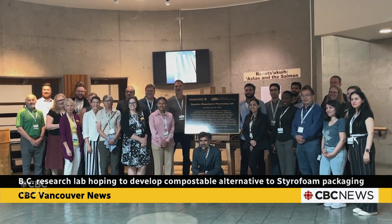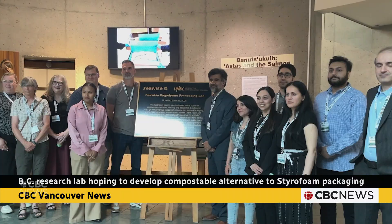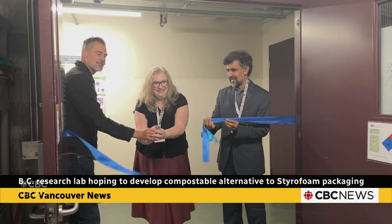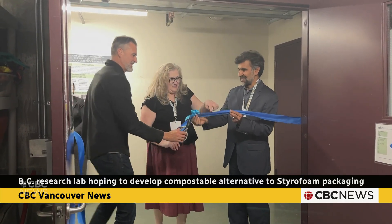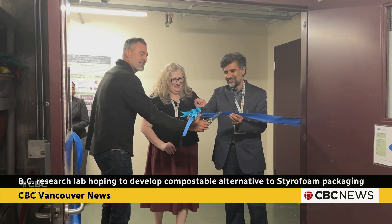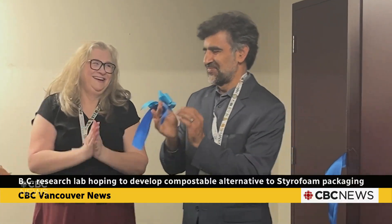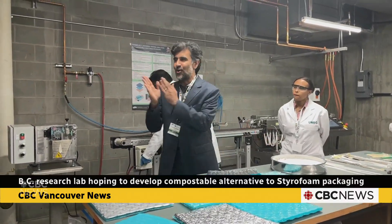Researchers at the University of Northern British Columbia are developing an eco-friendly alternative to styrofoam. They've officially opened the SeaWise Biopolymer Processing Lab. The project is led by Hossein Kazemian, who has been working with Campbell River's Browns Bay Packing Company to create plant-based packaging for the seafood industry.